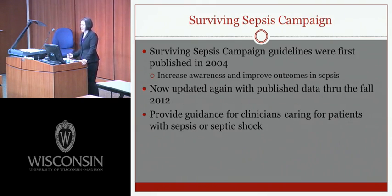The Surviving Sepsis Campaign Guidelines were first published in 2004 to increase awareness and improve outcomes in sepsis. They're now updated with published data through the fall of 2012, and were used to provide guidance for clinicians caring for patients with sepsis or septic shock. They're intended to be best practice guidelines, not standard of care, as these patients often have confounding clinical variables that need to be managed on a case-by-case basis.